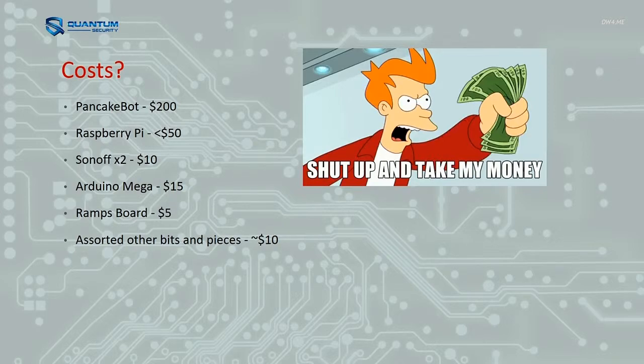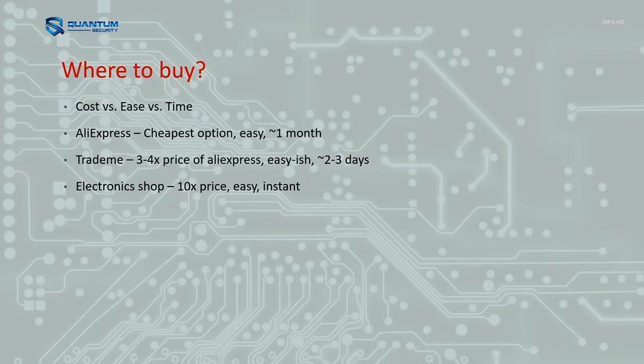The cost: the thing off the shelf was a couple hundred bucks, Raspberry Pis are pretty cheap, so the whole thing came in under 300 bucks — which is pretty sweet for something that's probably going to sit in the cupboard for the next two years. I got most of the stuff from AliExpress because it's cheap, but it just takes ages to come. I'm also building a laser cutter at the same time, so I had a lot of the components already. Trade Me for stuff I wanted a bit quicker, and I try to avoid electronic shops because they're fricking expensive.